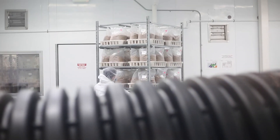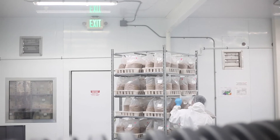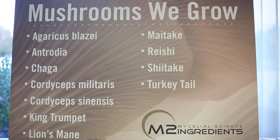We import organic gluten-free oats from Saskatchewan, Canada, and we grow mushrooms through their full life cycle, which can take anywhere from five weeks to more than three months, depending on the species of mushrooms.